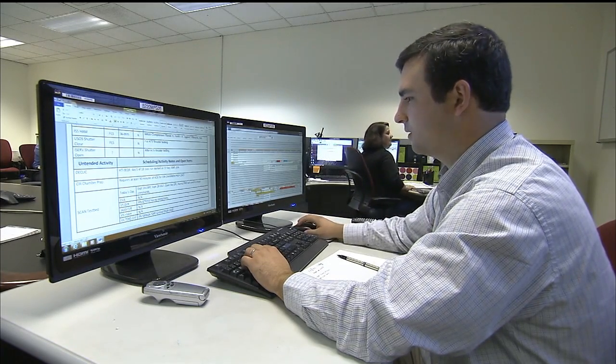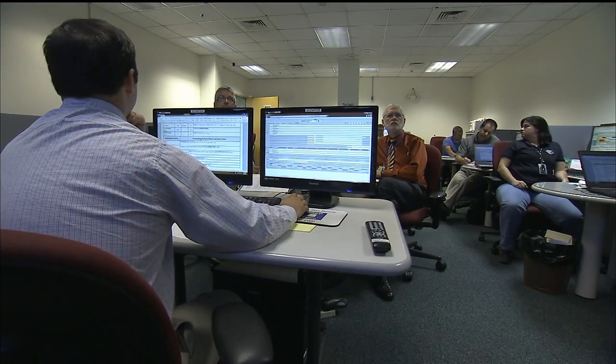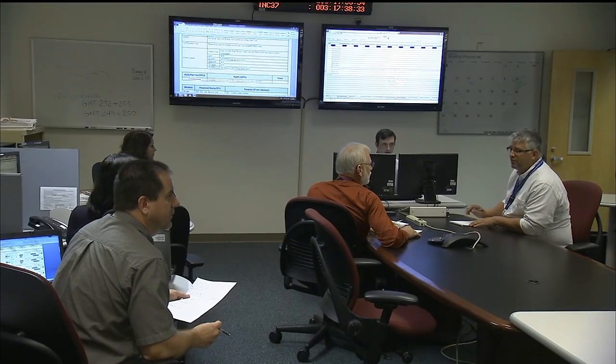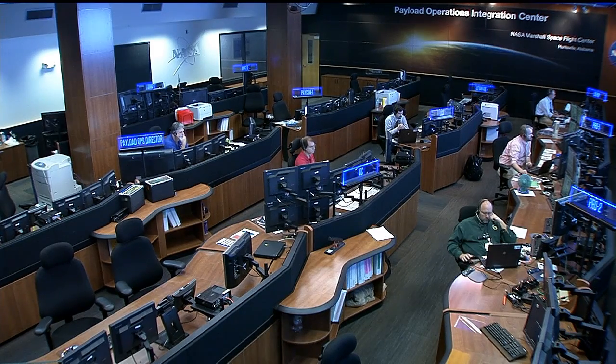The prep team has to be on their toes. It's staffed by all the increment leads of the same positions you see in the room here, and they've been working the increment at least six months beforehand — doing reviews, understanding everything, especially new experiments, including any constraints and things that can't operate together. This room cannot operate without those rooms back there. There are also folks uplinking crew procedures — PODF support — and a payload systems engineer reviewing anomalies to get things back up and running when needed.